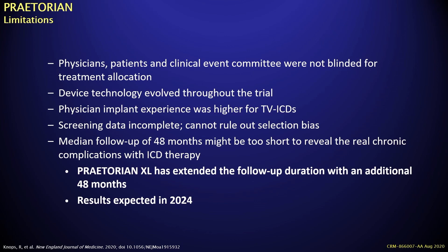The main limitations of this trial are that physicians, patients, and the clinical event committee were not blinded to therapy allocation. Device technology has evolved with the smart pass filter now available. Physician implant experience was higher for transvenous versus SICD, which could affect T-wave oversensing related to lead tunneling experience. Screening data are incomplete, so selection bias cannot be ruled out. The median follow-up was 48 months, which may be too short to identify SICD lead complications. Praetorian XL has been extended for a further 48 months of follow-up, with results expected in 2024.